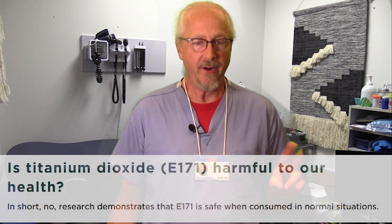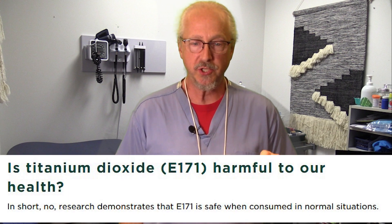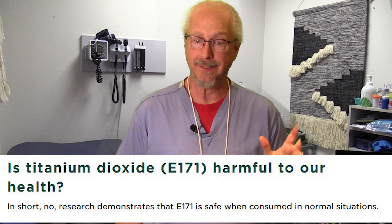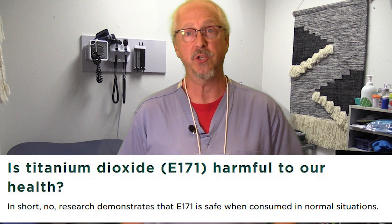Is titanium dioxide, or E-171, harmful to our health? A study by Michigan State University, Center for Research of Ingredient Safety, answers this question. In short: no. Research demonstrates that E-171, titanium dioxide, is safe when consumed in normal situations. That all sounds great — titanium dioxide is safe, no worries.